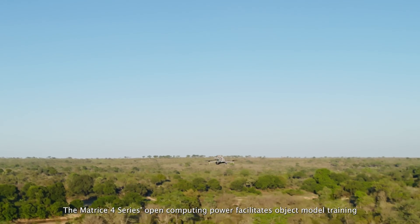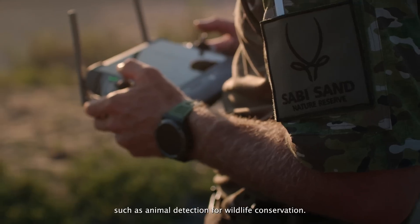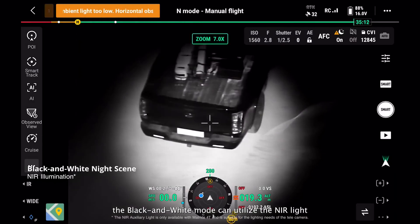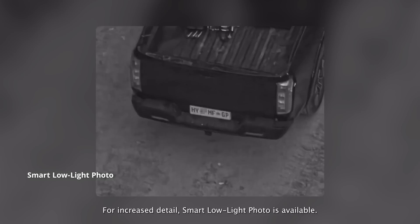The Matrice IV series' open computing power facilitates object model training such as animal detection for wildlife conservation. In addition to full color night scene mode, the black and white mode can utilize NIR light for clear images in dark environments. For increased detail, smart low-light photo is available.